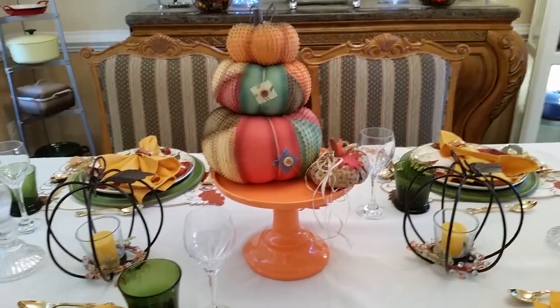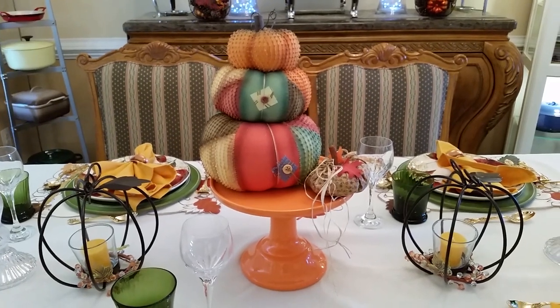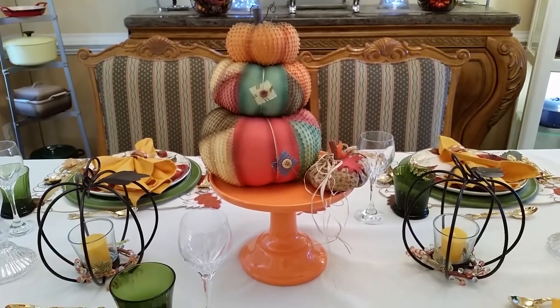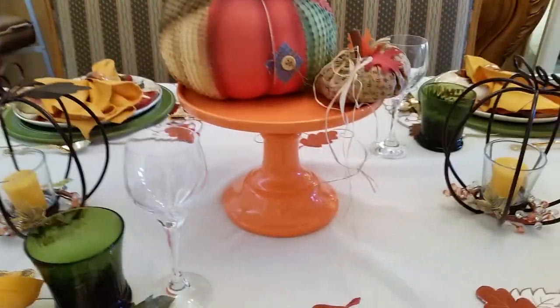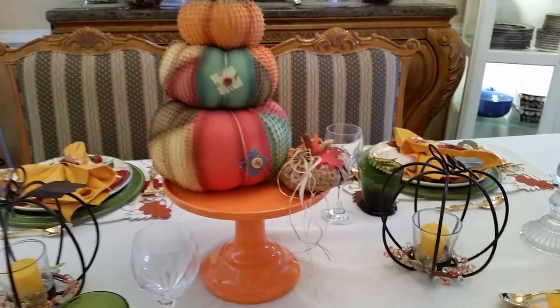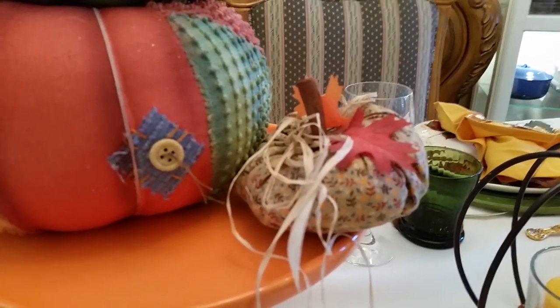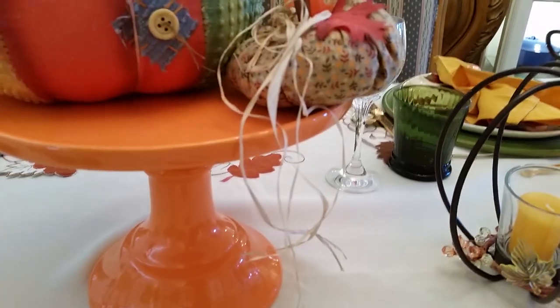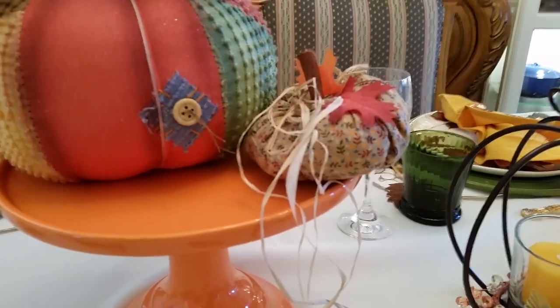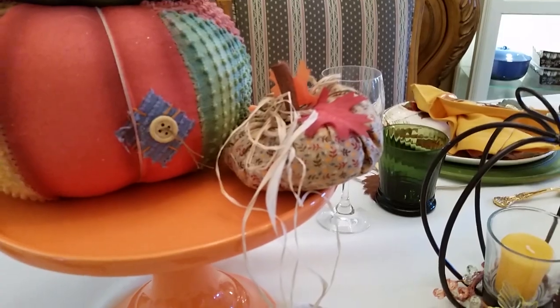So this is my little centerpiece. I didn't really know what to do with the centerpiece. I've had this three-tiered pumpkin for many years — I got it at a craft store somewhere along the way. This little orange cake stand came from TJ Maxx; I think it was $12. This little pumpkin right here — my mom actually made that years and years ago, and I still have it. She made me two. So that's a shout-out to my mom with the little pumpkin.